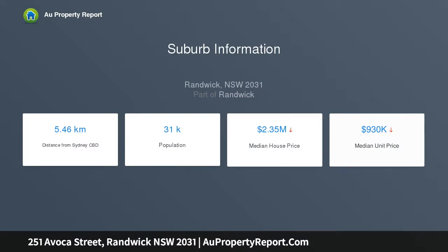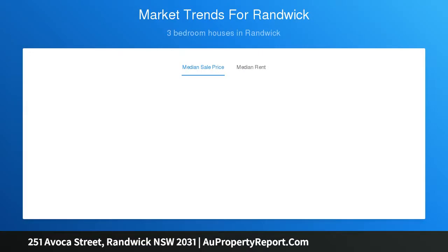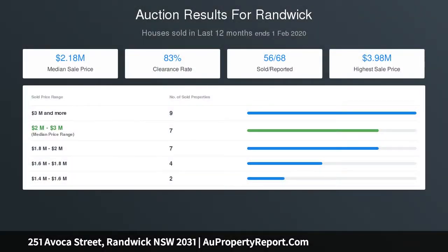Options include reconfiguring as a three-bedroom single-family home with studio at rear, subject to council approval, or to simply retain as is. Situated in a wonderfully convenient location within easy walking distance of shops, cafes, restaurants, and schools.